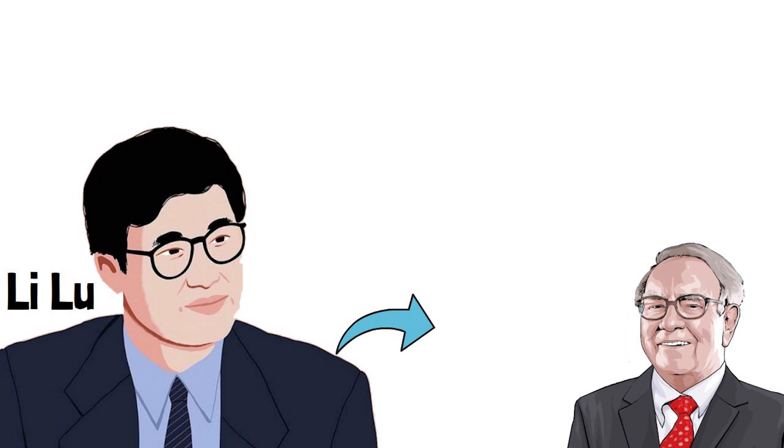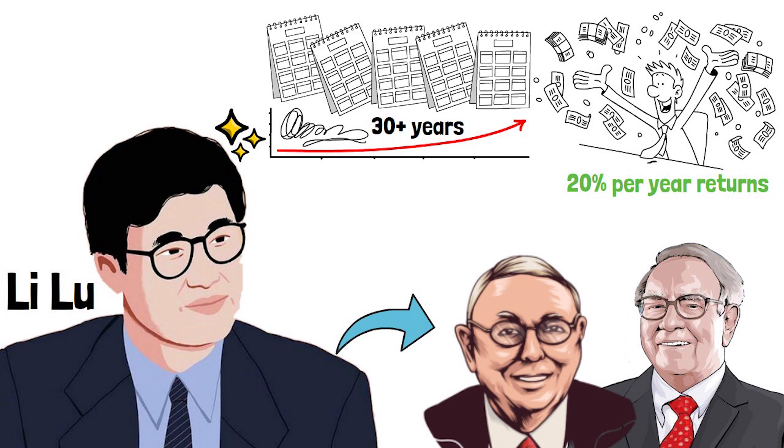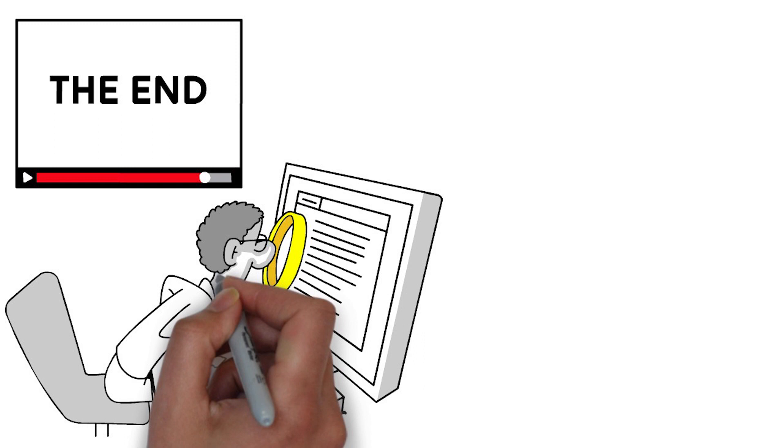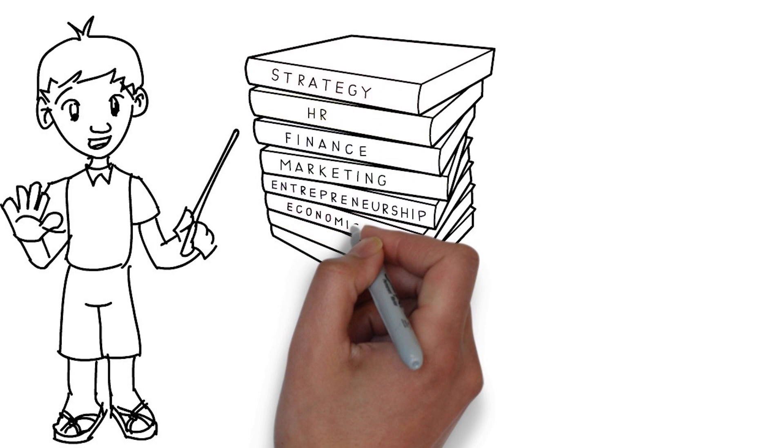Li Lu is considered the most promising heir to Warren Buffett and Charlie Munger. He has managed to rack in 20% per year returns for the past 30 plus years, making him one of the all-time greats in the investing world. Stay tuned until the end of this video as I'll analyze every single one of his stock investments with my 5-step fundamental analysis model. As always, this is set with educational purposes and is not meant to be taken as financial advice.